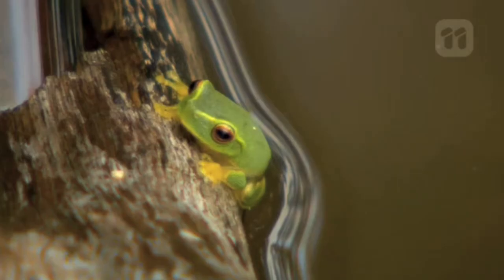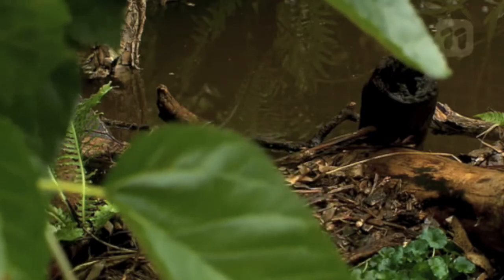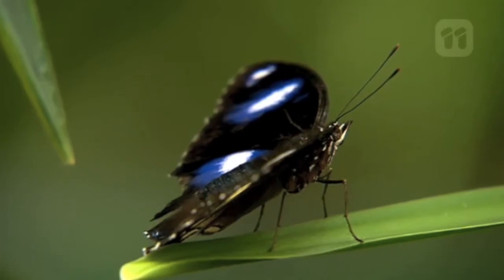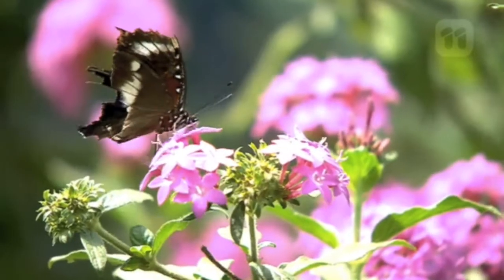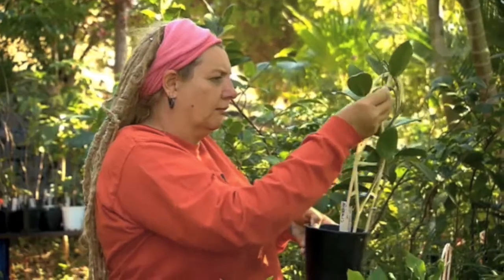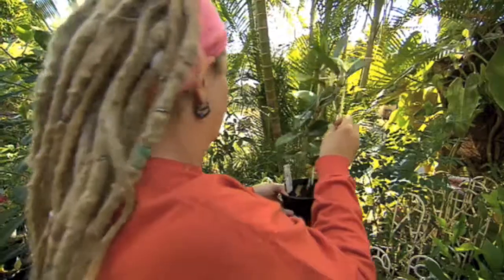If you wanted to invite frogs into your backyard, you'd build a beautiful pond surrounded by leafy plants, fronds and rocks. But I'm willing to bet you've never thought about providing food to bring insects to your garden. But who wouldn't want one of these winged wonders hanging about? Joe Hammond is going to show us just how easy it can be.